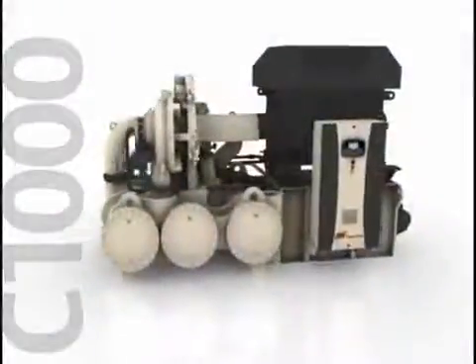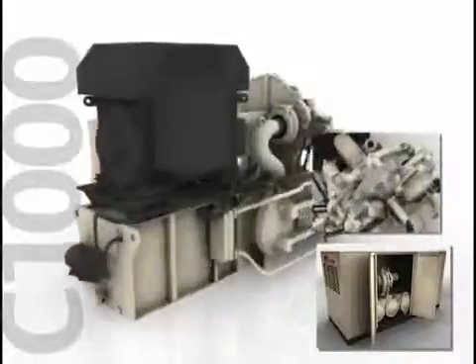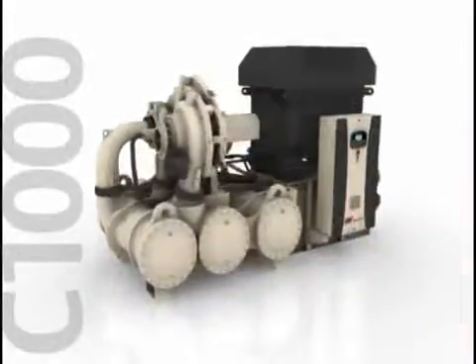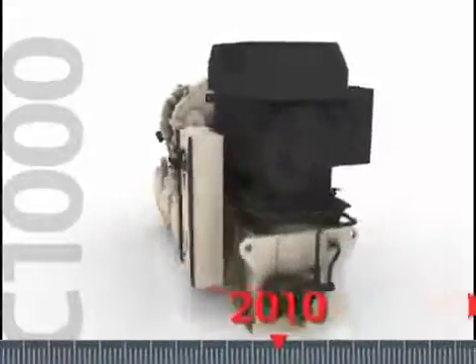With the introduction of C1000, an all-new CENTAC platform, Ingersoll Rand has taken innovation to a new level. Backed by a global sales and service network second to none, CENTAC centrifugal compressors will continue to meet the needs of large capacity air requirements today and for the next 100 years.